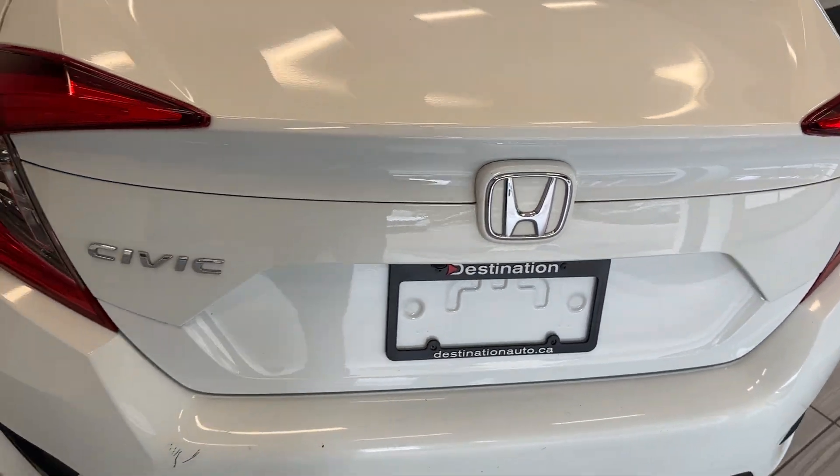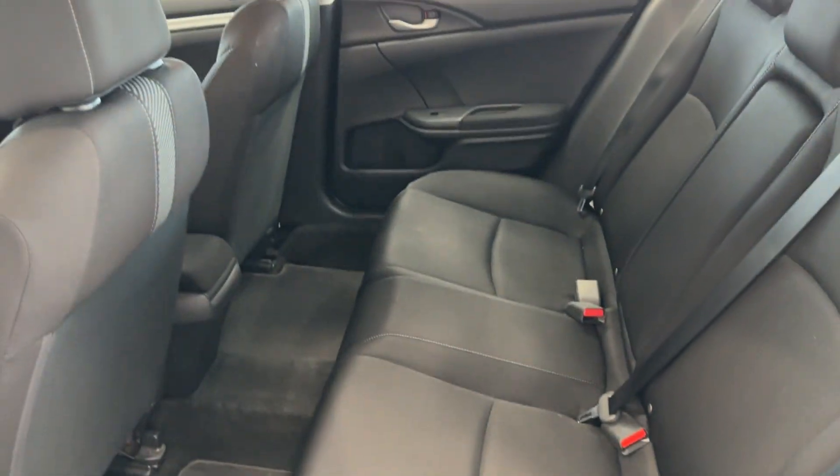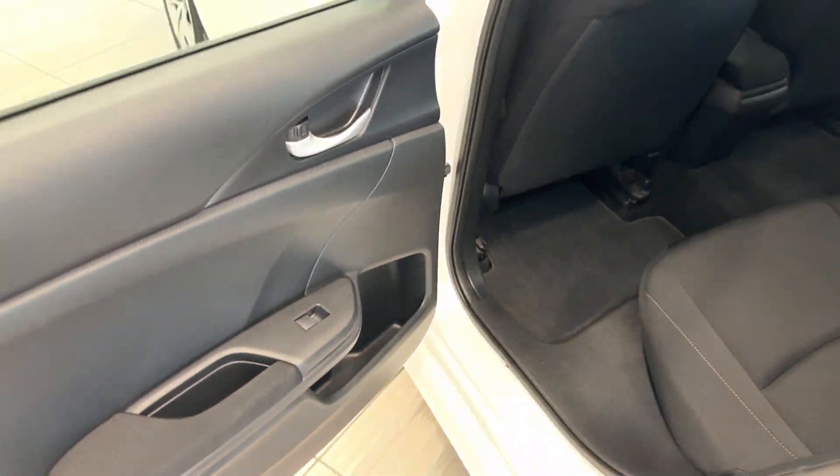Your tailgate as well as your seats here — super comfy and super spacious with cloth interior.